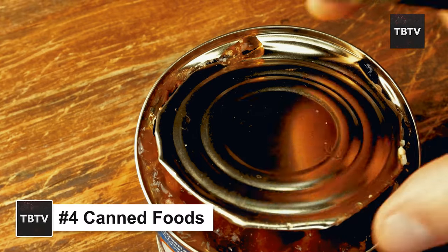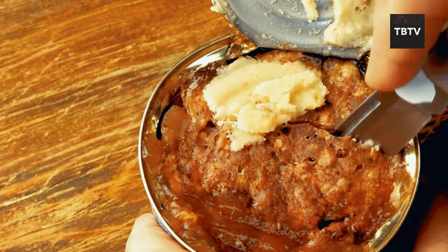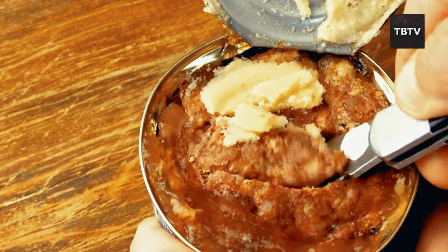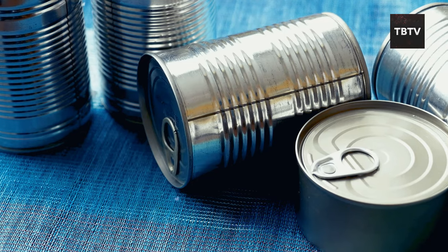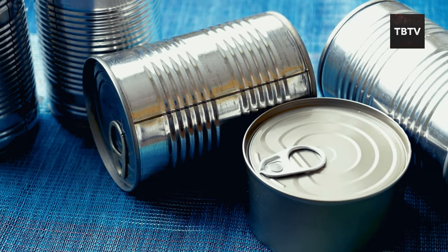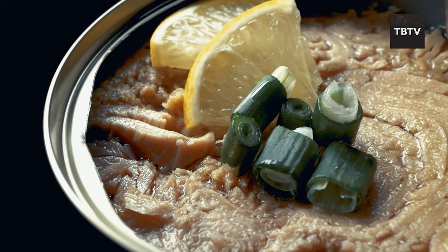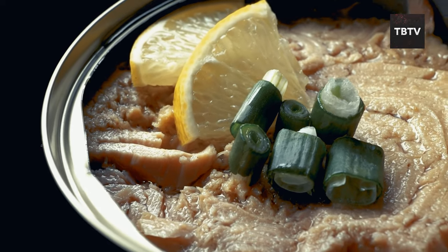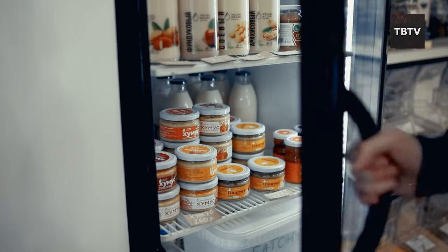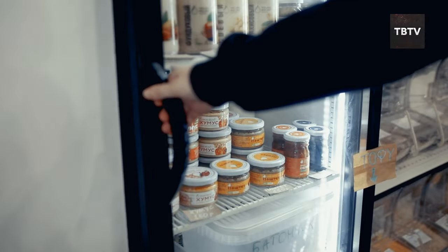Now, canned goods might not seem glamorous, but they're the workhorses of any emergency stockpile — reliable, affordable, and most importantly, packed with nutrition. The canning process involves heating food to a high temperature and sealing it in an airtight container, killing harmful bacteria and preventing spoilage. This gives you a safe and reliable food source that can last for years if stored properly, with no fancy freezers or complicated storage methods needed.